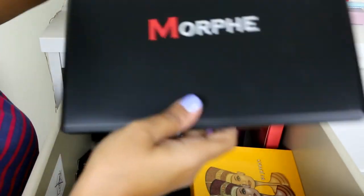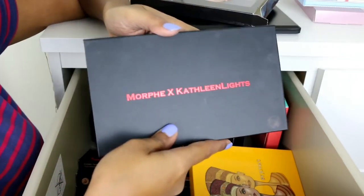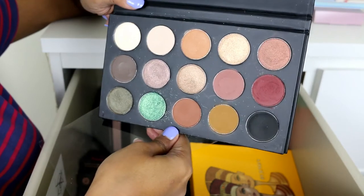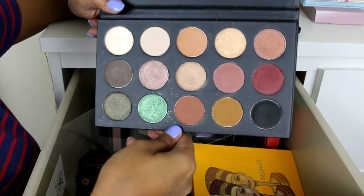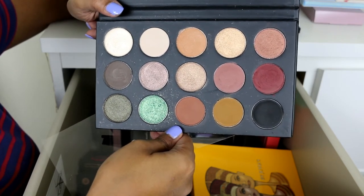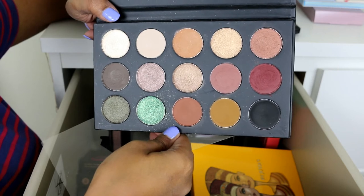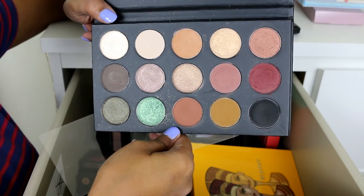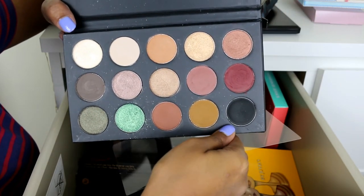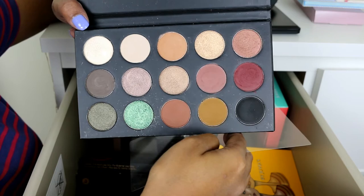The other Morphe palette I have is the Kathleen Lights collab palette. This one is much more consistent — all the shadows have very good pigmentation and quality, unlike the larger Morphe palette where some mattes were just okay. Kathleen Lights put her name on it so it better be good, and it is. The only thing is the black shade could have been a little more pigmented, but overall it's a very good palette.